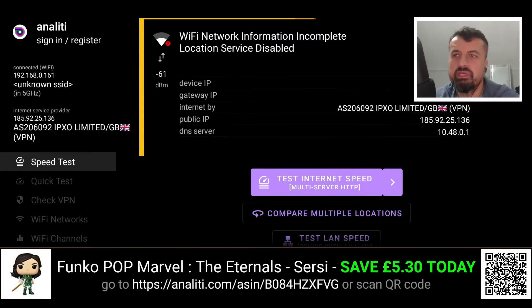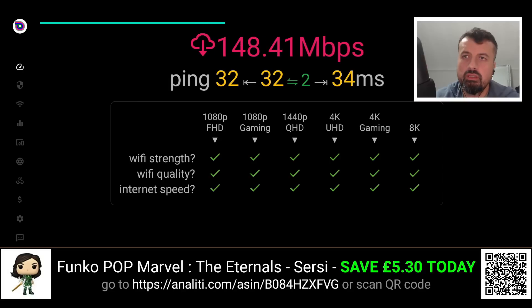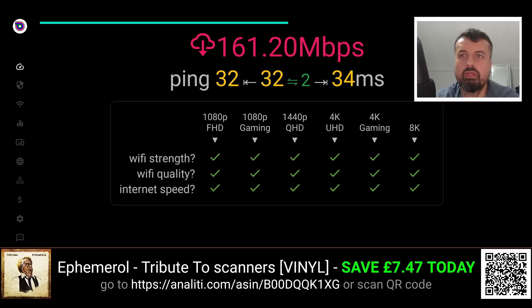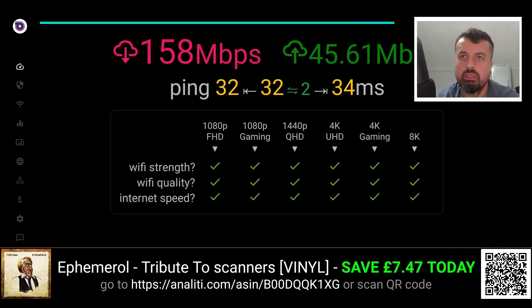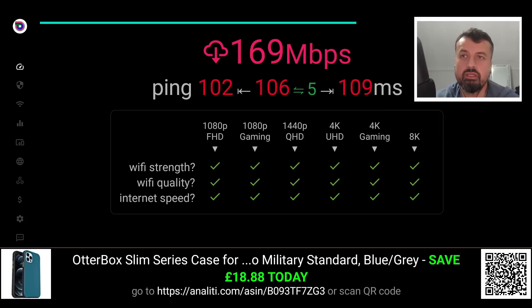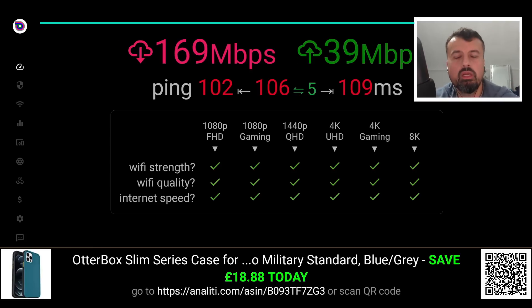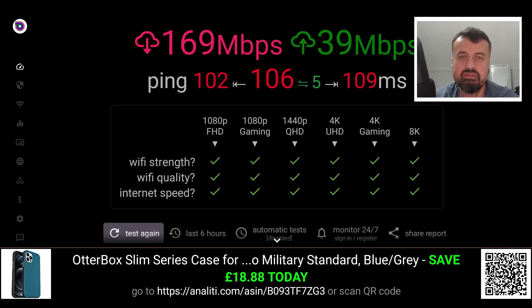Let's now do a quick speed test. Connected to a server based in the UK, we can see my device is comfortably pushing more than 160 Mbps downstream — 158 Mbps downstream — and that's plenty of bandwidth even for 8K streaming. Let's now try a USA-based server, and even with a USA-based server while I'm based in the UK, we can comfortably push over 169 Mbps downstream, and the upstream is fine too. Great speeds — this is one of the benefits of using a premium VPN: not only do you get those premium features and lots of servers from all over the world, but you also get fantastic speeds.